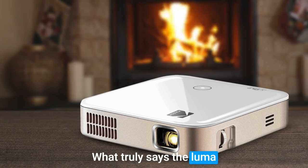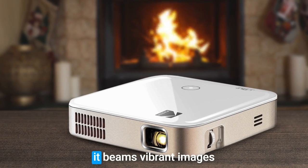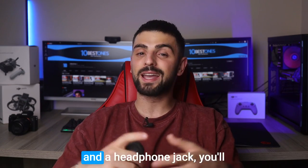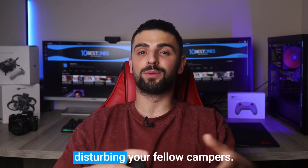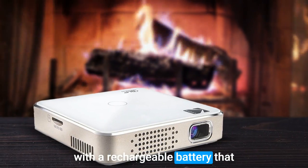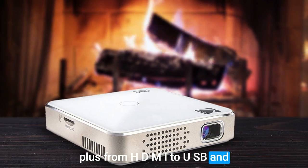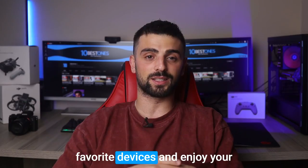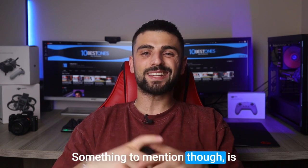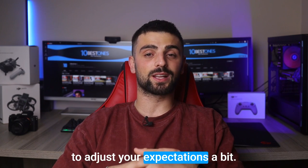What truly sets the Luma 150 apart is its impressive brightness and clarity. Even in the darkest of nights, it beams vibrant images that will leave you in awe. With a built-in speaker and a headphone jack, you'll enjoy crisp audio without disturbing your fellow campers. The projector comes with a rechargeable battery that provides hours of entertainment, and from HDMI to USB and even wireless screen mirroring, you can easily connect your favorite devices hassle-free. Something to mention though: if you're expecting a massive screen experience, you might need to adjust your expectations a bit.